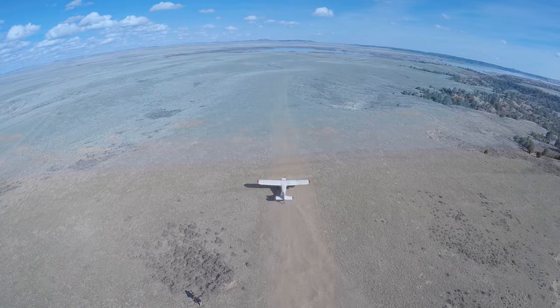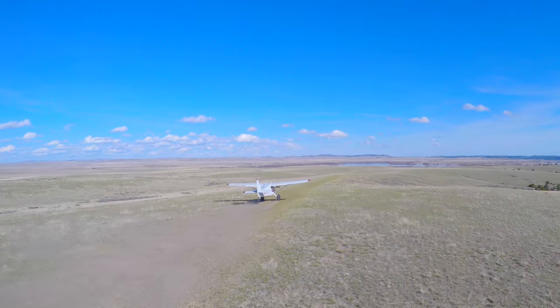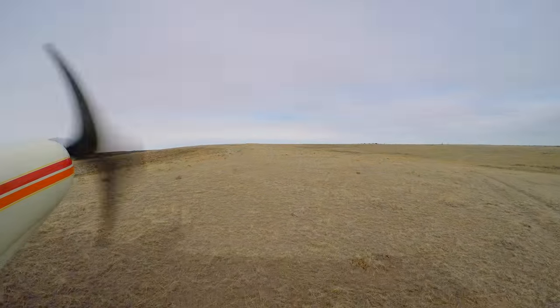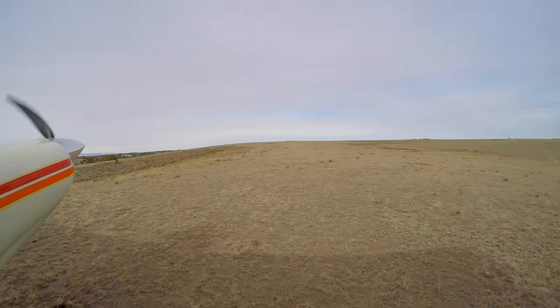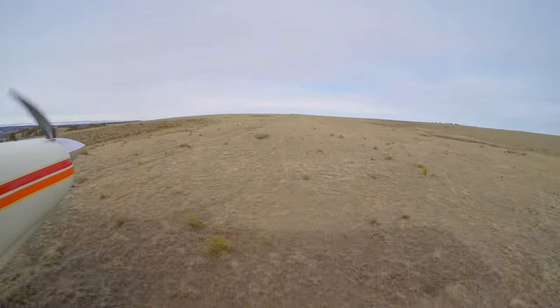Given the prevailing winds, takeoffs are a mixed bag. Downhill is usually better, but on a few occasions we have been here where there was a solid northwest wind causing uphill takeoffs to be more comfortable despite the slope of the runway.